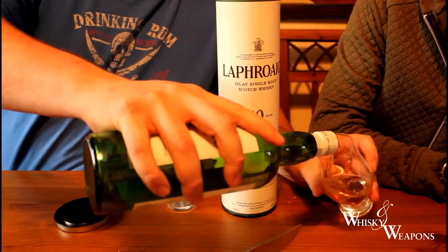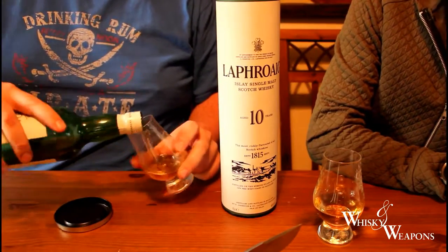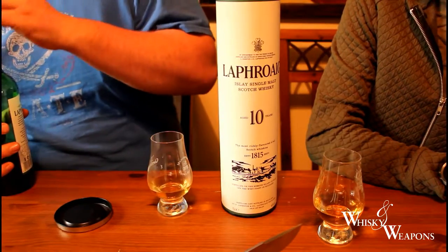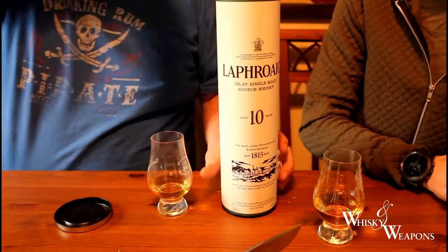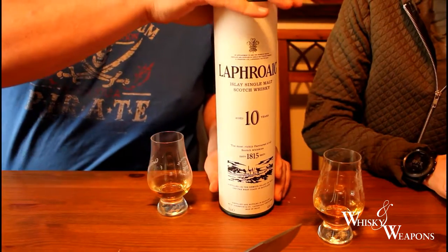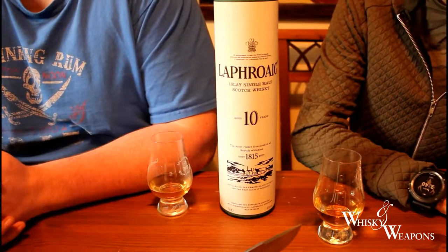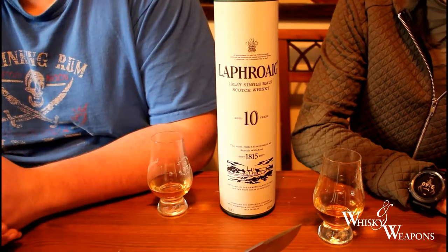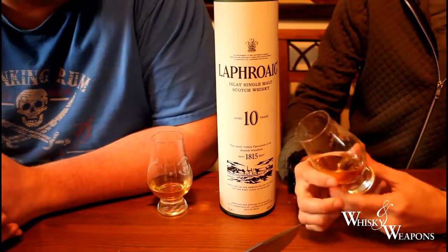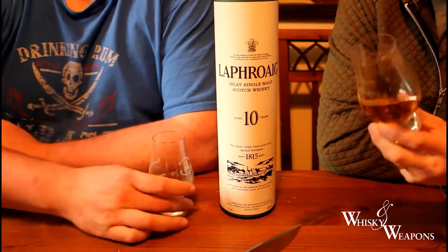Bottled at 40% ABV. All those wondering, pretty standard. Sometimes at 43% actually. In Europe we're kind of stuck with the 40% mark. You'll find in other countries, sometimes in the States, it's more popular bottled at 43%, just to meet the demand. I've never been fortunate enough to see the 43%. The 40% does go down a little smoother, doesn't it? Perhaps why I like this whisky so much.